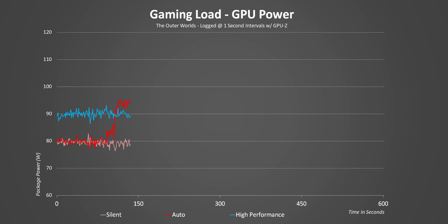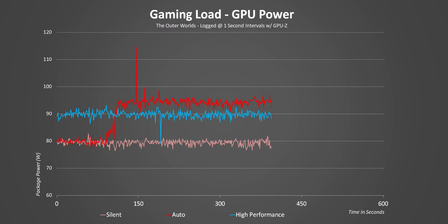High performance isn't too far behind at 90 watts, while silent mode hits Nvidia's 80 watt spec. What's probably going on here is lower fan speeds are driving up temperatures and the increased heat also leads to more power being used. We were all wondering why high performance didn't get higher GPU clocks, but I think I know what's going on here.